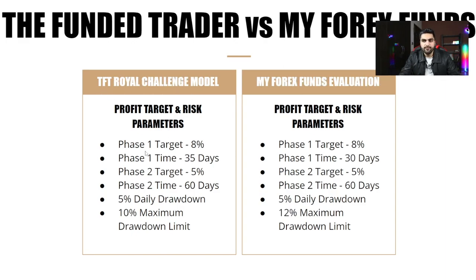The Royal Challenge model has a Phase 1 profit target of 8% in 35 days and Phase 2 target of 5% in 60 days. You get 5% daily drawdown and 10% overall drawdown. Comparing all three Funded Trader models to My Forex Fund evaluation: MFF also requires 8% in Phase 1, but gives only 30 days compared to 35 days for the Funded Trader — that's 5 extra days with the Funded Trader. MFF gives 60 days for Phase 2's 5% target, with 5% daily drawdown and 12% overall drawdown.